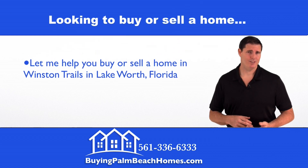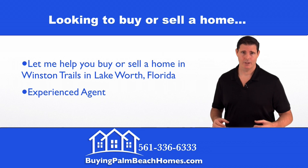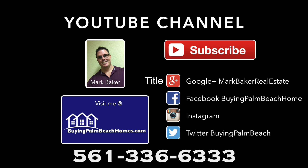If you're looking to sell your Winston Trails home or buy a Winston Trails home, let me put my experience to work for you. Thanks for watching this market report for Winston Trails in Lake Worth, Florida. Please subscribe to my YouTube channel, rate and comment, or connect with me on one of my other social media sites. Have a great day.